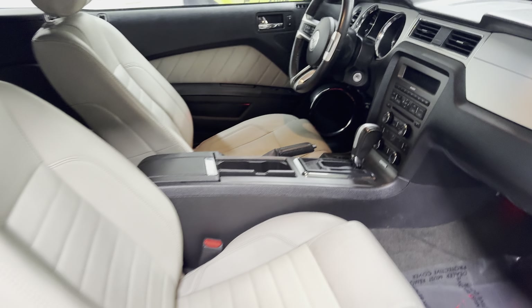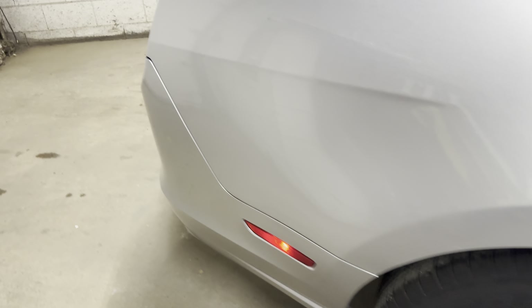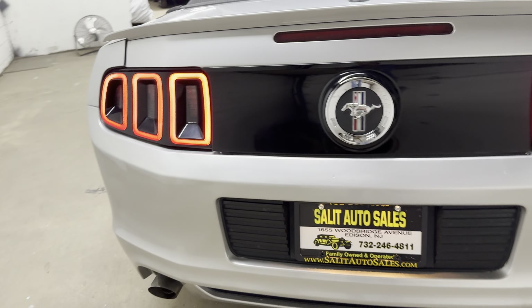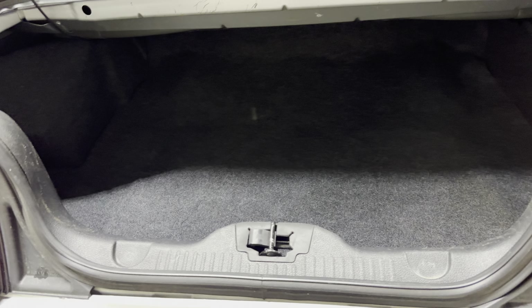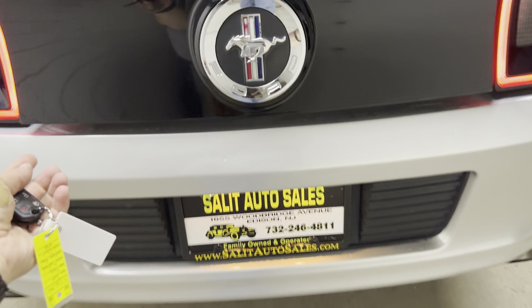If you're looking for fun, the only thing that comes to my mind is: give me a Mustang. Regardless — Premium, GT, EcoBoost, the newer ones, etc. — it doesn't matter. Mustangs are fun, it's just a blast to drive. So if you're looking for that, I probably should close the trunk.